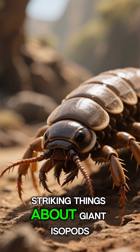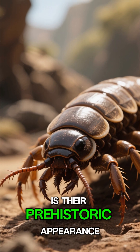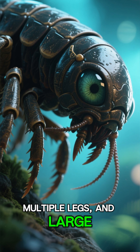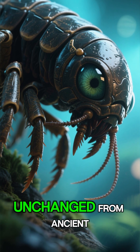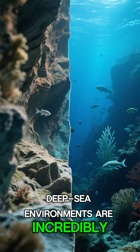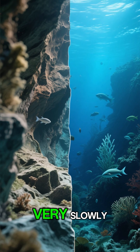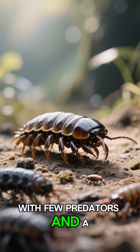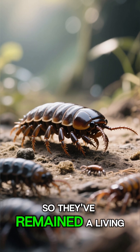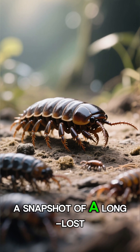One of the most striking things about giant isopods is their prehistoric appearance. Their heavily armored body, multiple legs, and large alien-like eyes make them look almost unchanged from ancient fossils. This is because deep-sea environments are incredibly stable and change very, very slowly. With few predators and a consistent habitat, there's been little need for them to evolve. So they've remained a living fossil — a snapshot of a long-lost era.